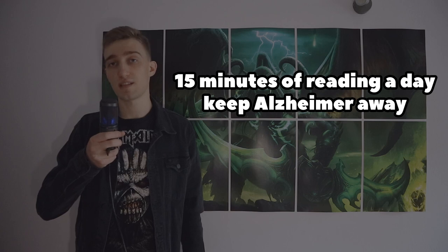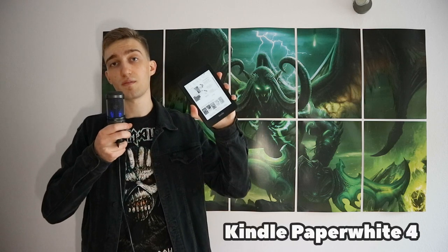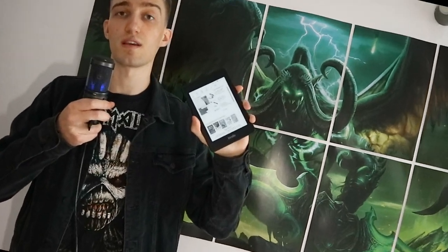Greetings wonderful people, my name is Ilvan, and a couple months ago I started reading books about game development on a daily basis. In order to reinforce this new habit, I bought myself an electronic book named Kindle Paperwhite 4, and in this video I want to introduce you to its drawbacks so that you can decide whether this device is worth your money.